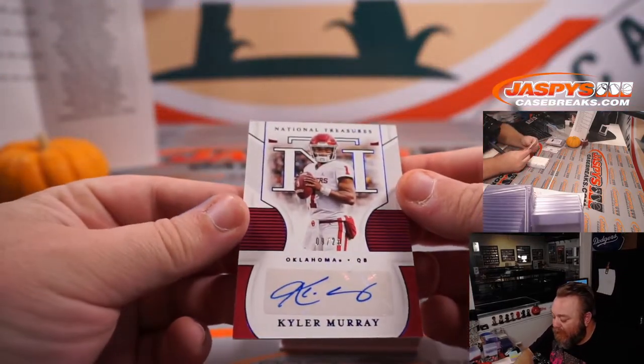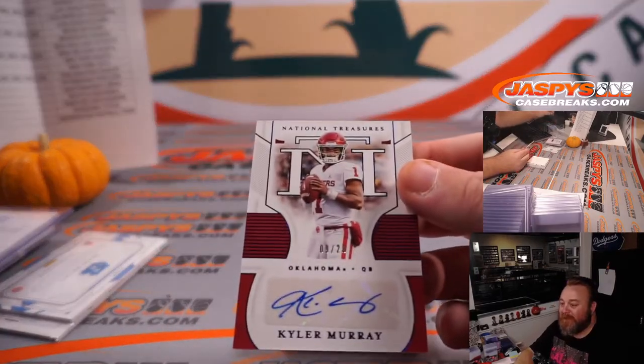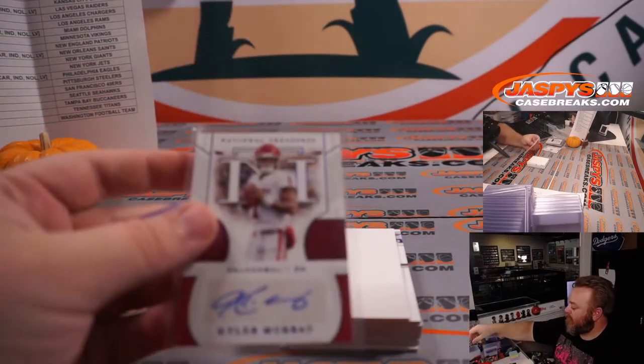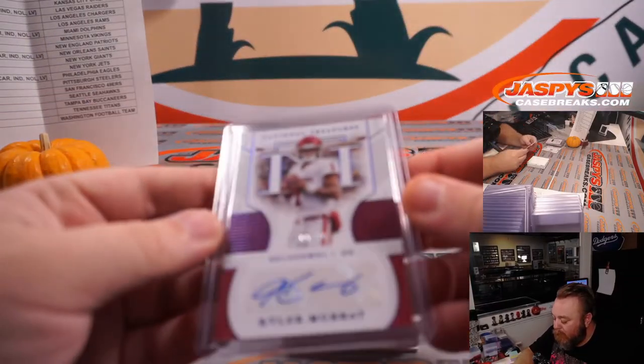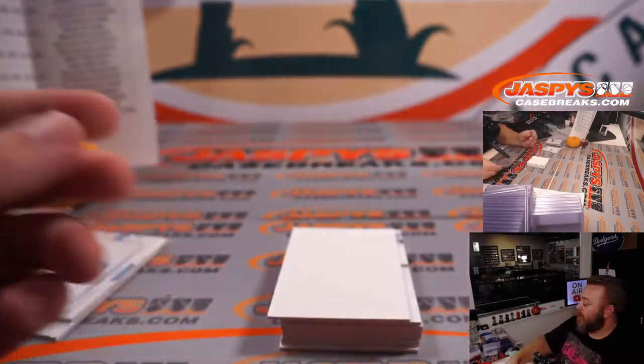We've got Kyler Murray, 9 out of 20, Arizona Cardinals — David Callender. Congrats David, 9 out of 20 Kyler Murray!